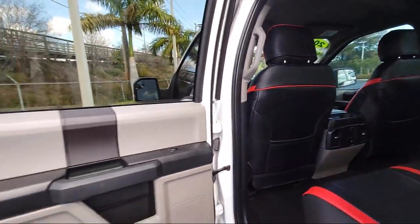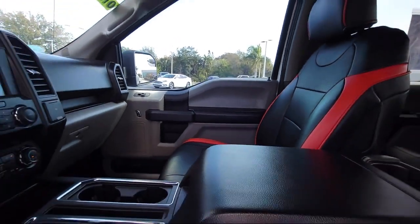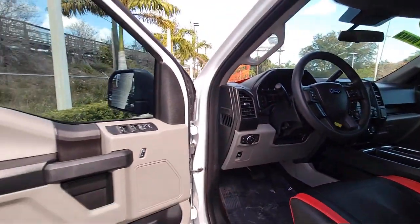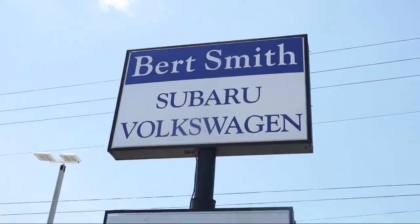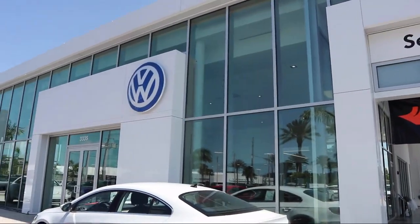From the moment you step onto our lot, our staff's number one priority is you. You can count on us to make sure that you are 100% satisfied. As a local family owned and operated dealership, Burt Smith Automotive has been serving our community for over 50 years.